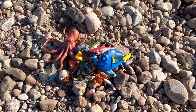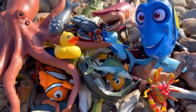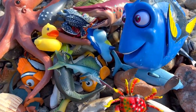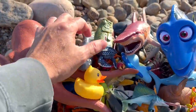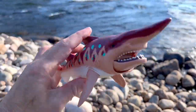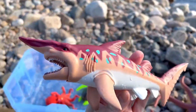Whoa, look at all these sea animals! So many sea animal toys here on this shore. Let's see what we have. Goblin shark — amazing! Goblin shark!